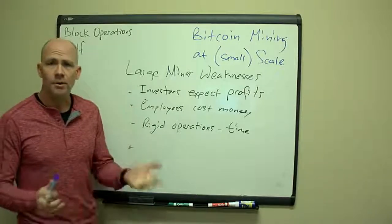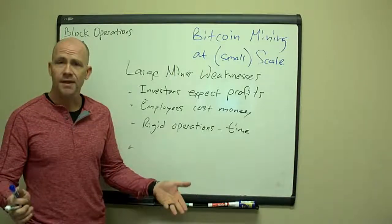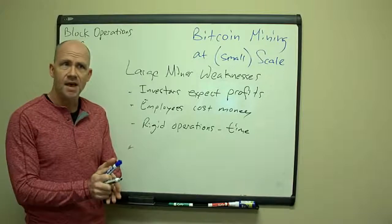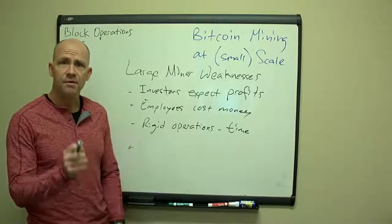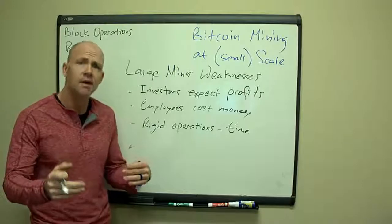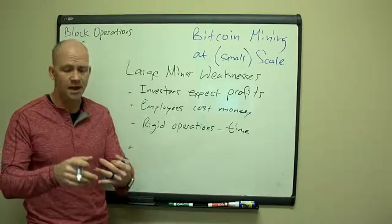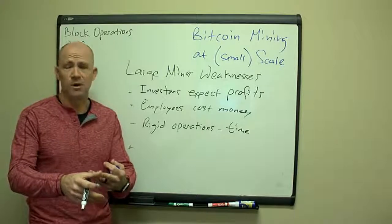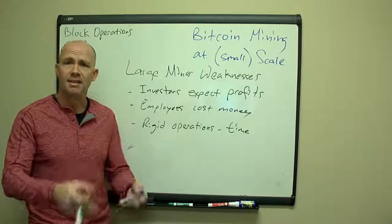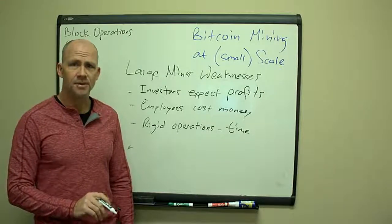Employees cost money. The burden cost of an employee — say $60,000 to $100,000 per year — is about as much revenue as 100 Antminer S9s bring in. So you'd need a few hundred S9s just to cover the salary of one person. Then you need HR, you have turnover, you have to provide 401K, retirement plans, medical — pretty soon you're dealing with lots of costs that have nothing to do with Bitcoin mining. Try to stay away from employees if at all possible.